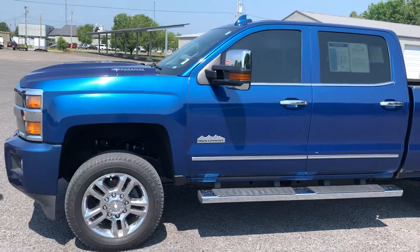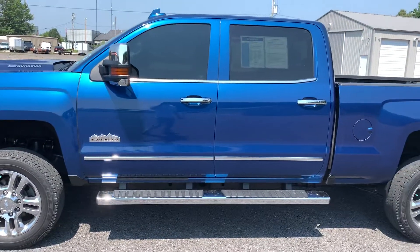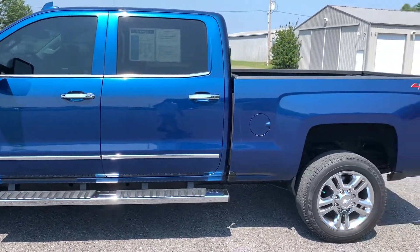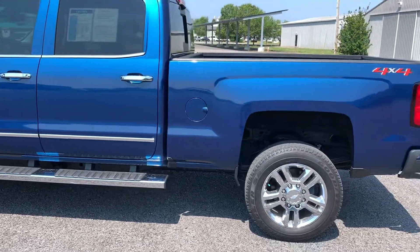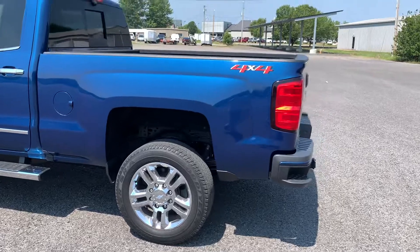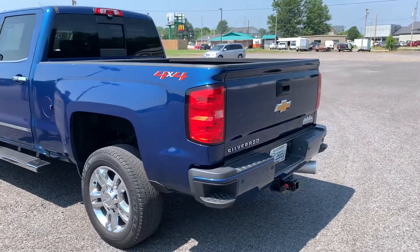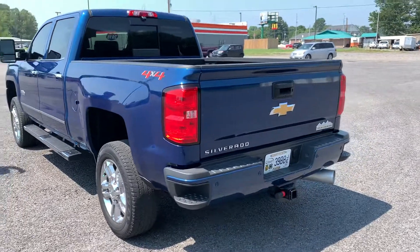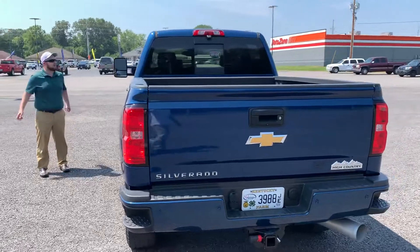This also is a certified vehicle. What that means is you're going to get an extended warranty on your bumper-to-bumper and on your powertrain. Your bumper-to-bumper is going to go out to 48,000 miles, and your powertrain is going to go out to 100,000 miles. You're also going to get a 172-point inspection — we're going to inspect the powertrain, mechanical, electrical, all your major components. Those have all been thoroughly inspected, so you've got great peace of mind on that warranty.